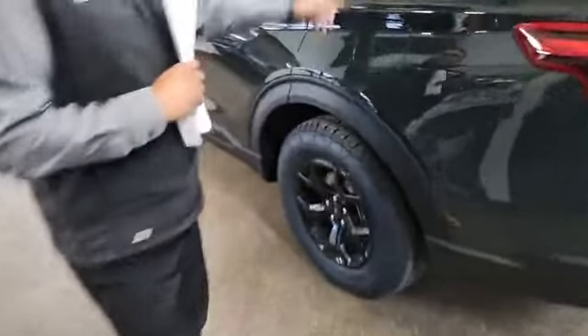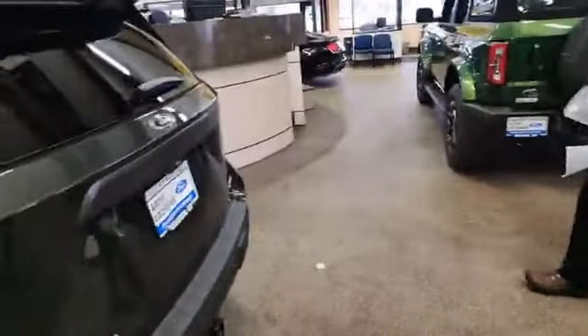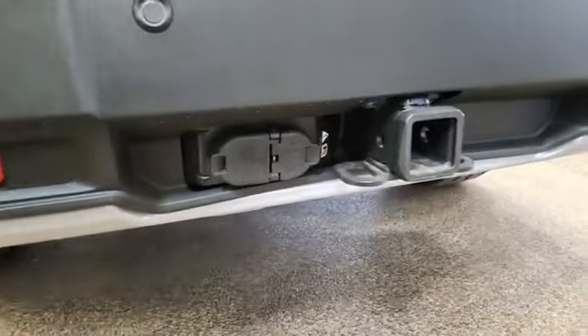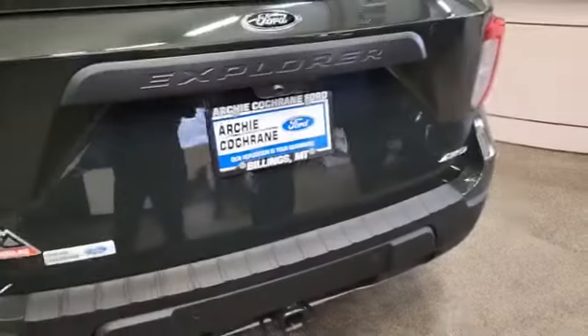You get the Timberline badge — they throw it on there quite a bit; they're pretty proud of it. Come back here, you've got the backup camera. If you're backing up, there's a super hitch and you've got Ford's 7-pin connector. The towing capacity is 5,300 pounds.